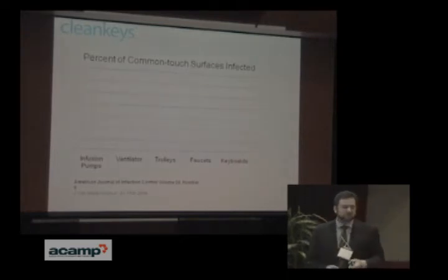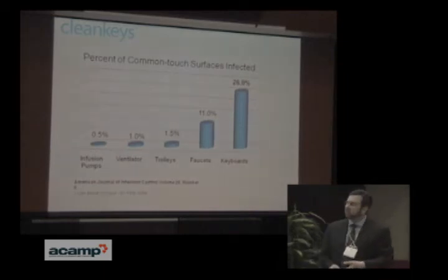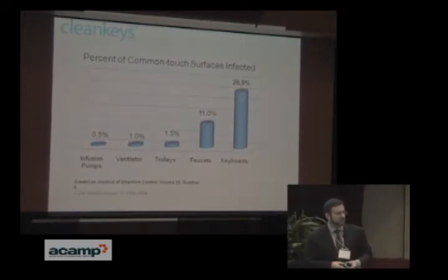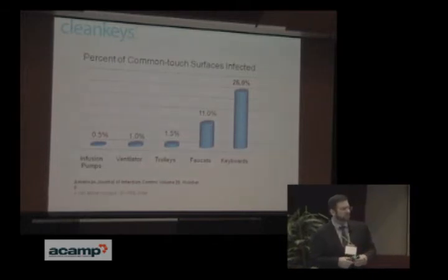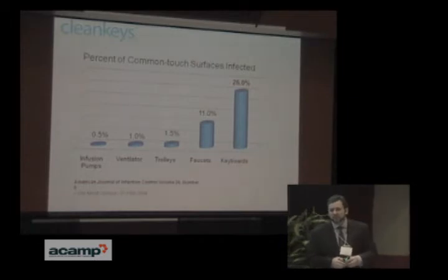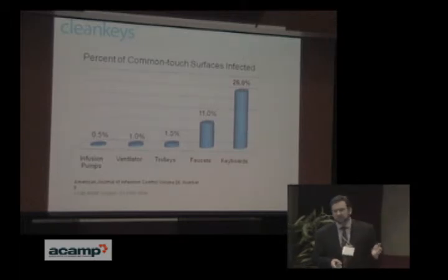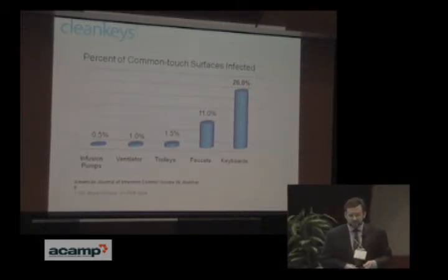This isn't a secret to hospitals — they know this is a problem and they don't like having infection spread around. Several studies have been done to find out what causes the spread. This report in the American Journal of Infection Control shows keyboards were by far the most contaminated surface in infection-sensitive areas. Water faucet handles were the next largest, and you can wipe those down. The famous UK study showed that the average office keyboard is 40 times more contaminated than a toilet seat. The keyboard just doesn't get cleaned that often because it's hard.